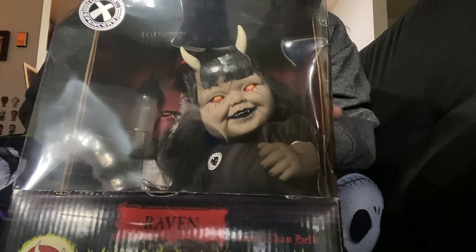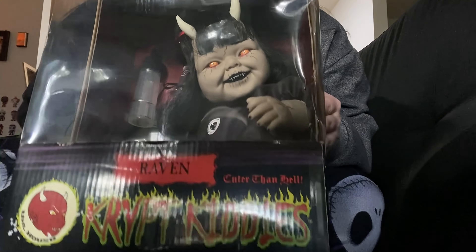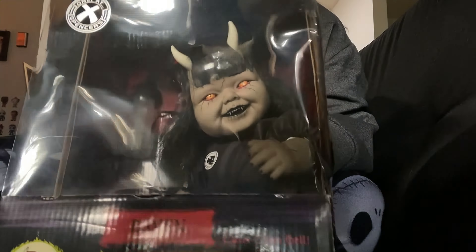Hello, I'm going to be unboxing my Crypt Kitty, Raven. This is actually my second Crypt Kitty — the first one I had as a baby. And this is my second one; she's new in the box, and I'm going to be unboxing her.